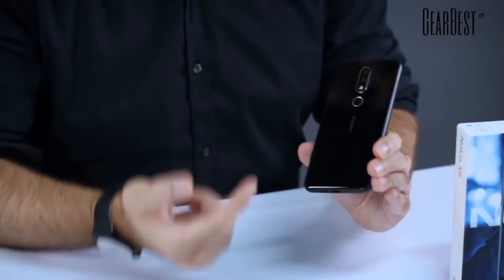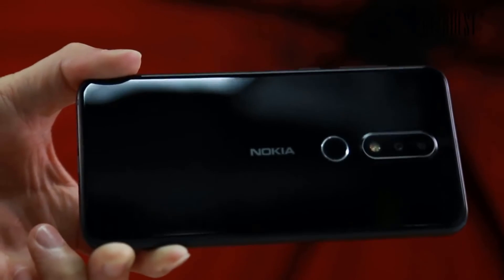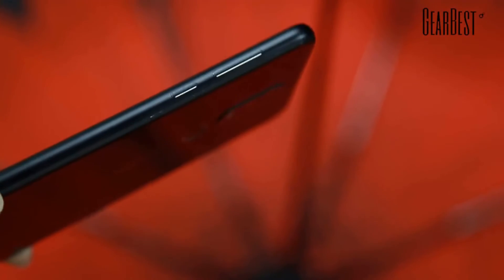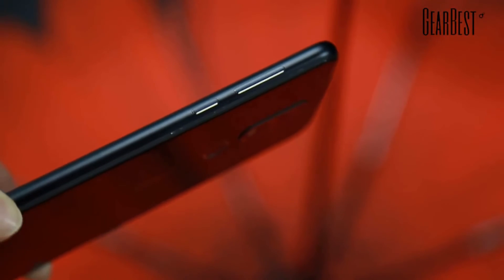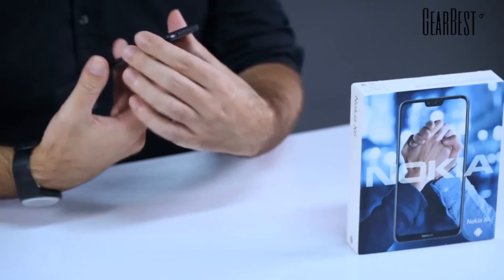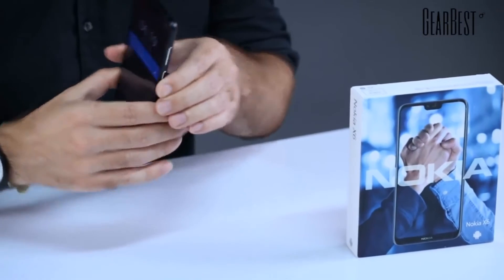Very cool design by the way — reflective back, very slim, very lightweight. It has a 3.5-millimeter headphone jack here on top, so you don't need to worry about needing an adapter like is the case with many smartphones nowadays. This one has everything you need.